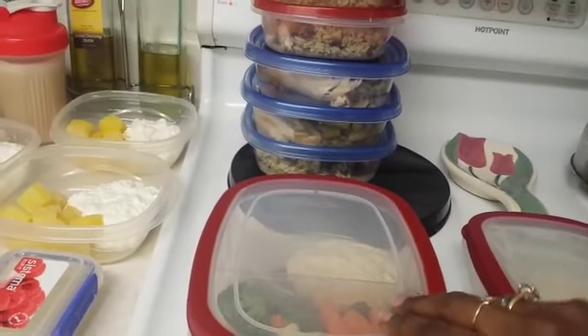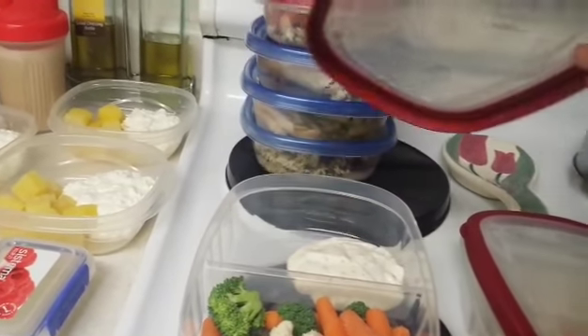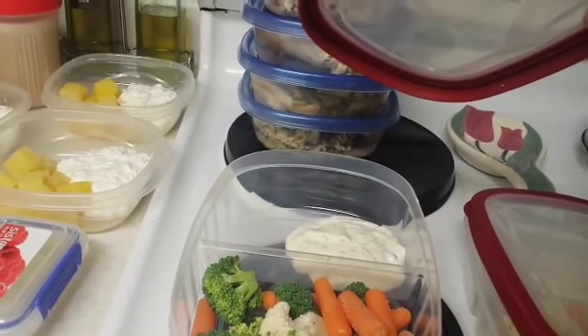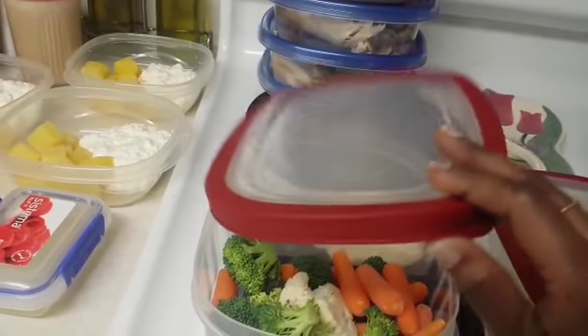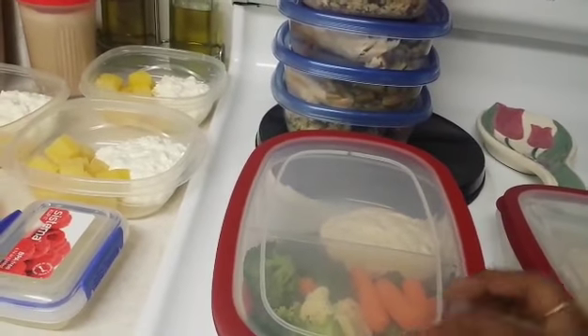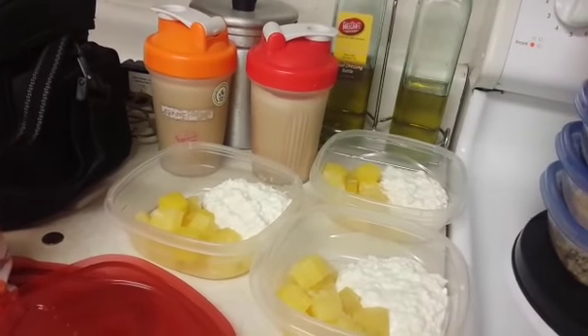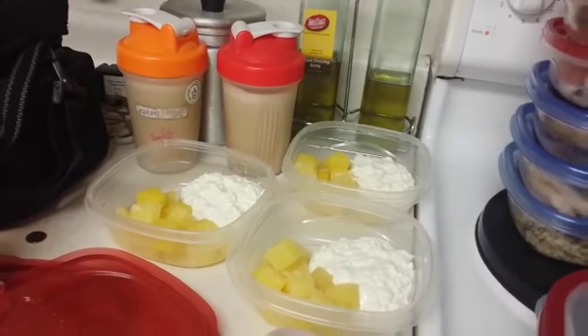I had the vegetable medley and I portioned out a cup. The sauce you see right there is actually my ranch dipping sauce. I would eat this during lunch.